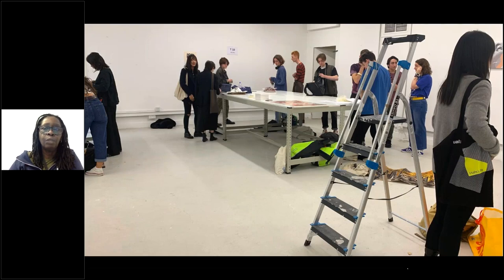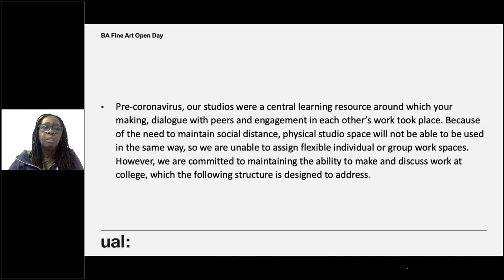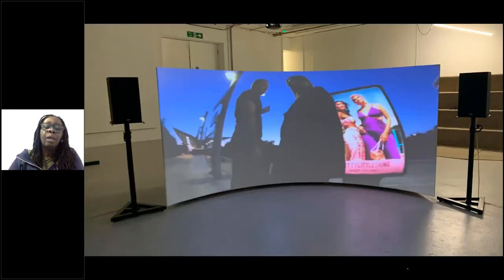These are the first year studios — they look pretty much like that now. Pre-coronavirus, studios were a central learning resource around which making, dialogue with peers, and engagement with each other's work took place. Because of the need to maintain social distance, we're unable to assign flexible individual or group work spaces in the same way. However, we are committed to maintaining the ability to make and discuss work at college. Our students are back — we're in the studios, maintaining social distancing, wearing masks, and having windows open.